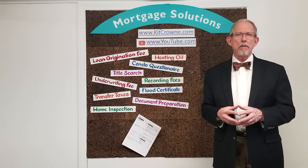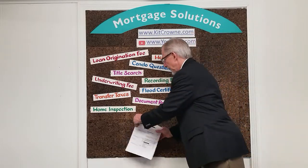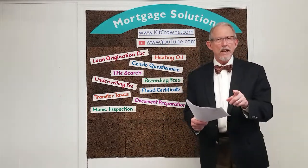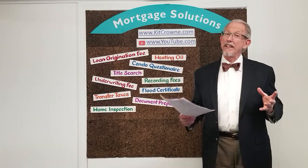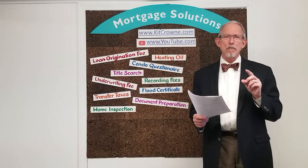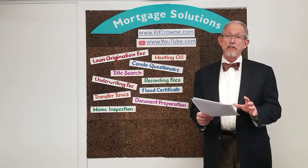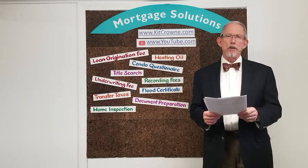You'll be introduced to these numbers on a document called a loan estimate, so let's explore them in the same order that you'll be introduced to them. Before I do that, I want to share a really important and hopefully comforting thought: only a small amount of these closing costs will be money that's at risk of being lost if you don't close. The majority of these items are only collected if you go to the closing and sign all the papers.